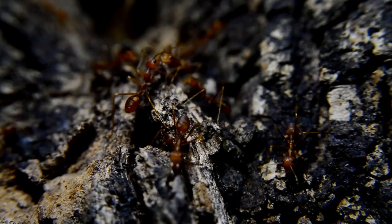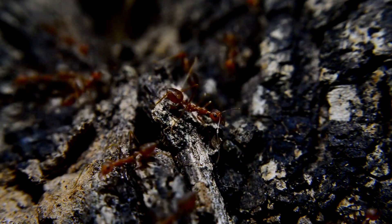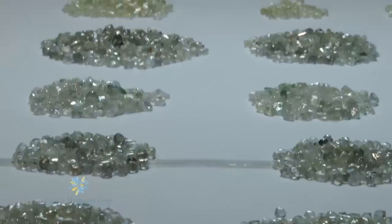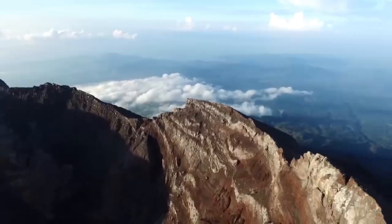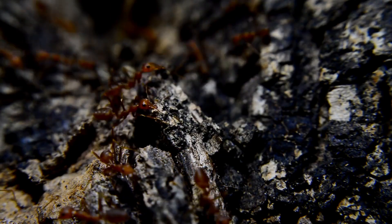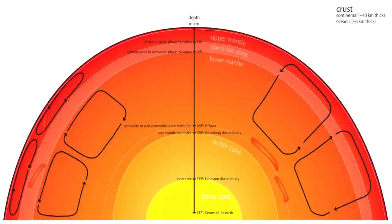This strategy is now called biogeochemical exploration, and it's transforming how we approach diamond discovery. Now here's the question most enthusiasts are asking: can you, as a gemstone explorer or small-scale prospector, use termite mounds to your advantage? Yes, but with a cautious, educated approach. Here's what you can do.